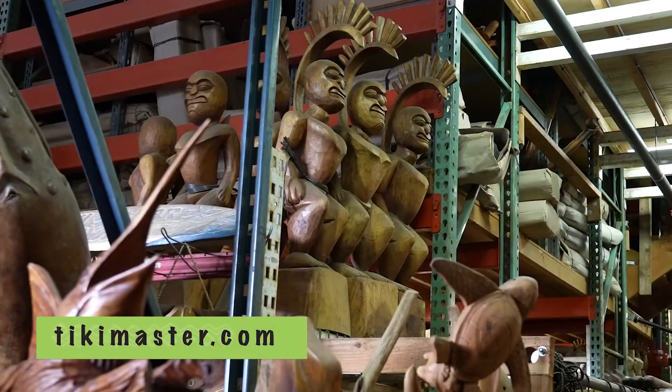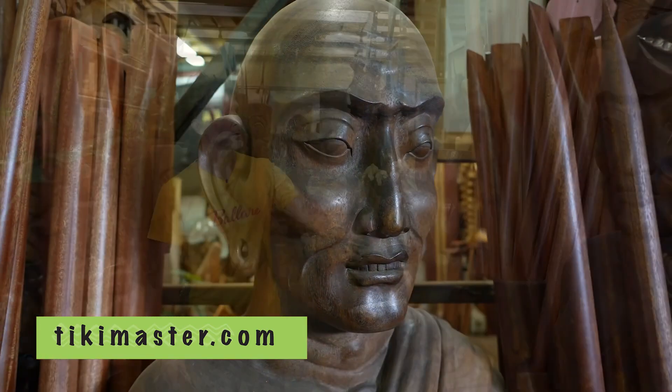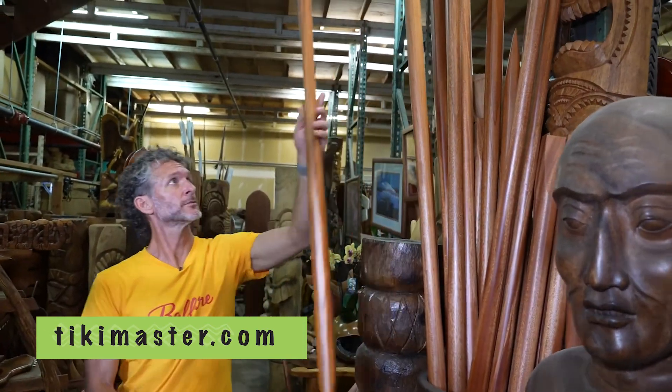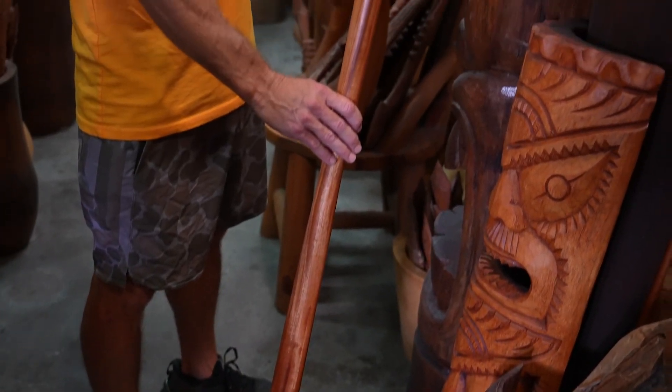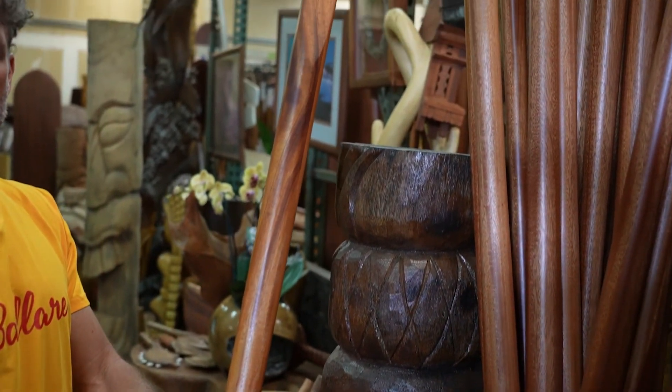Aloha, I'm Jerome with Tiki Master, the ultimate destination for Tiki art and Polynesian décor. Today we're going to be talking about our groundbreaking sticks, also known as OO sticks. They are used to basically break ground.